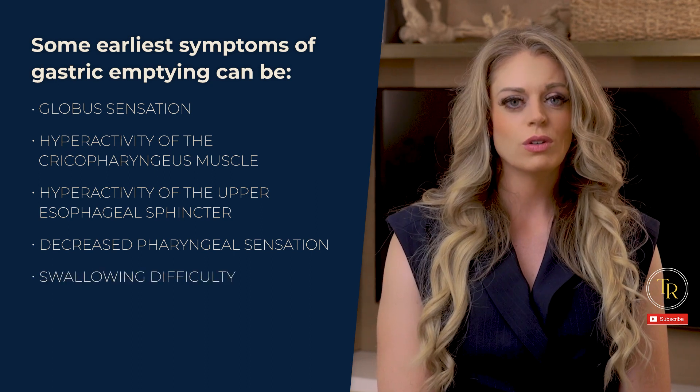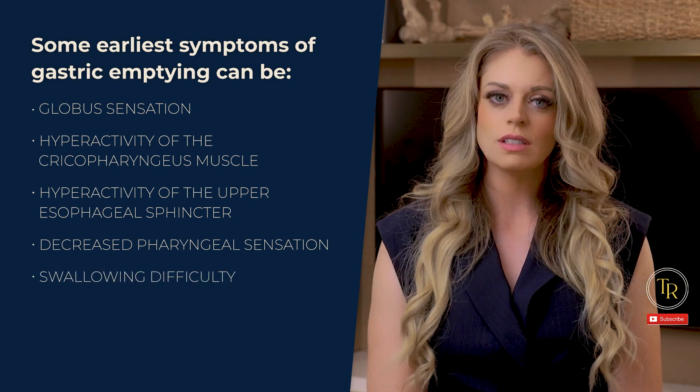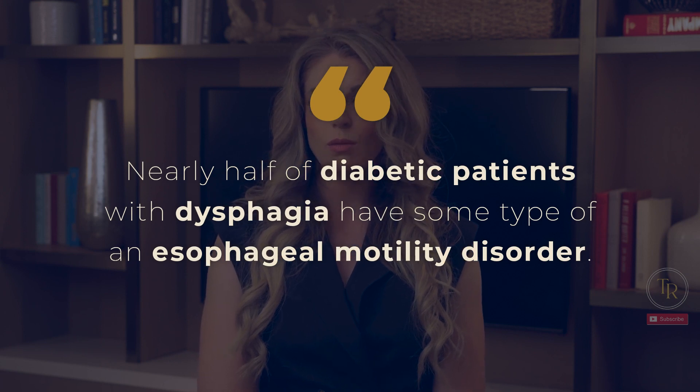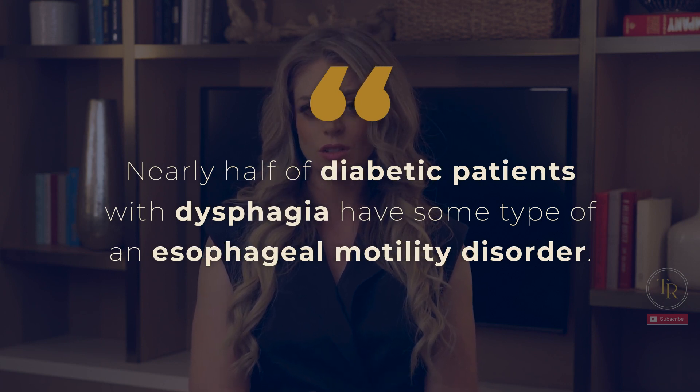Swallowing might seem difficult for these folks, which can lead them to us as the first line of consults. In fact, one research article from 2017 stated that nearly half of diabetic patients with dysphagia have some type of an esophageal motility disorder.